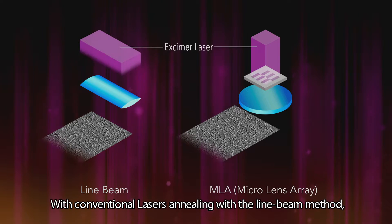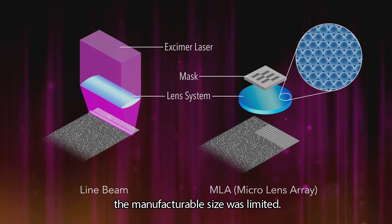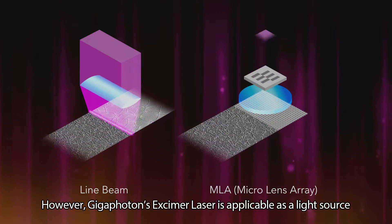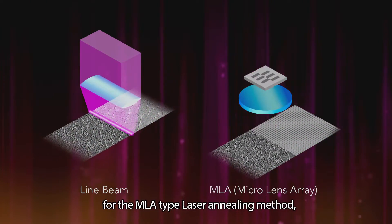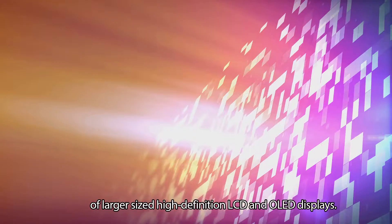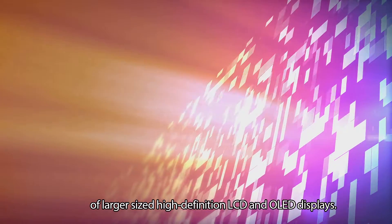With conventional laser annealing using the line beam method, the manufacturable size was limited. However, Gigafoton's excimer laser is applicable as a light source for the MLA type laser annealing method, which enables the manufacture of larger-sized, high-definition LCD and OLED displays.